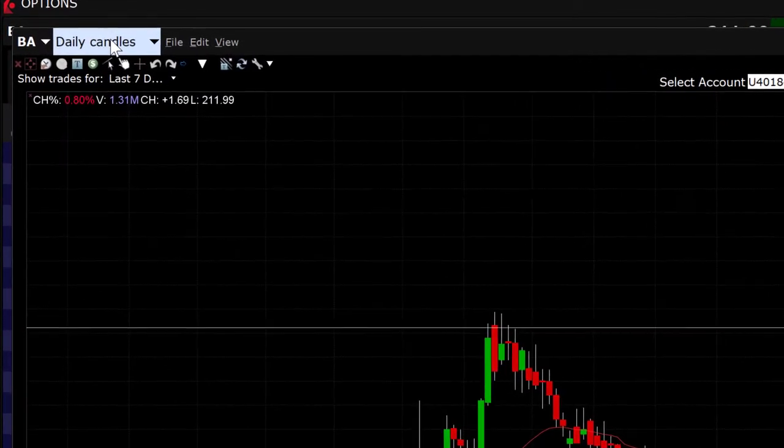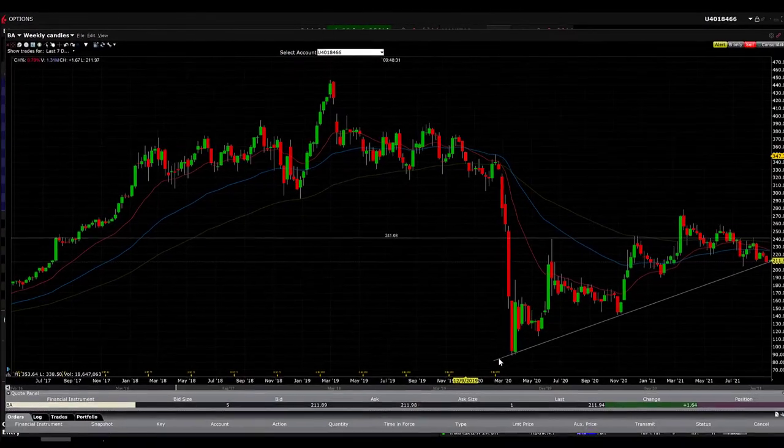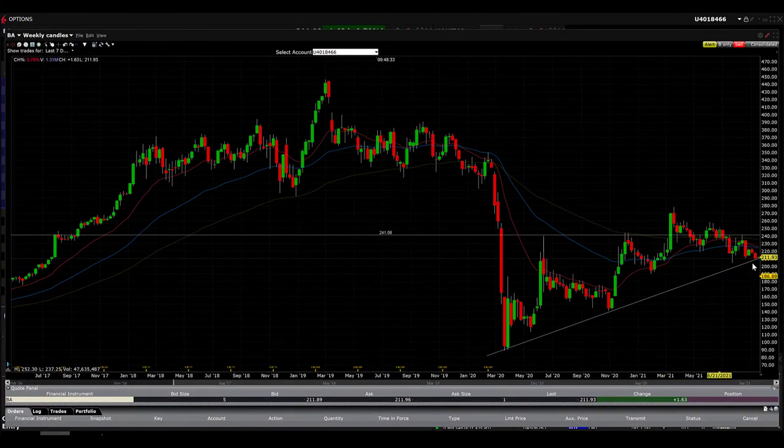Looking at the weekly chart, we can see a clear picture. This is when COVID happened. After that, Boeing has been in a clear uptrend, and I think now it's back to a great support which is 210. But we're going to take the trade at 190 to be more safe.